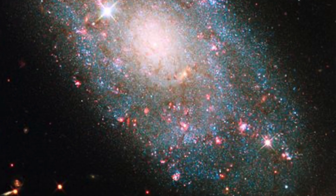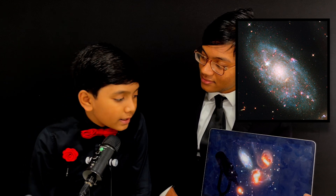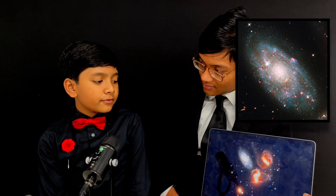Which one of these galaxies is not like the others? You can tell right away — one stands out because of its shape and because of its color. You don't need to be an astronomer to spot that.